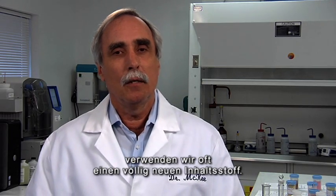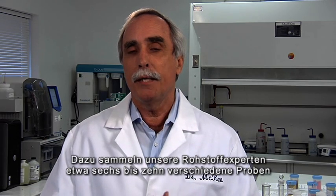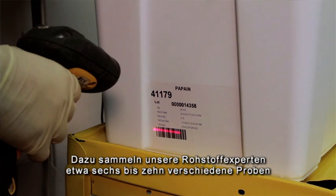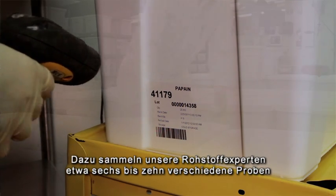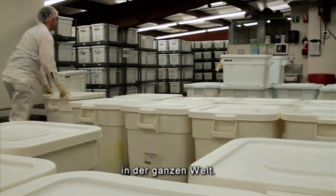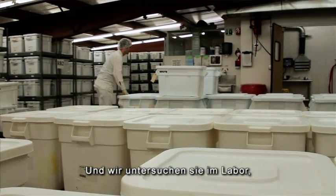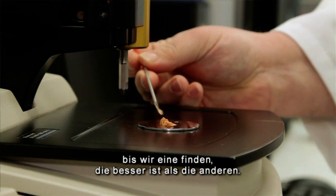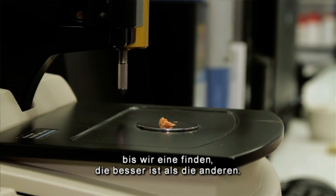In the LifePlus product line, we use over 350 ingredients. But often, when we develop a new product, we will bring in a new ingredient that we haven't used before. When this happens, our raw material sourcing specialists will bring in samples from all over the globe — anywhere between six and ten different ones — and we'll study them intensely in the laboratory. And inevitably, we'll find one that is superior to all the rest.